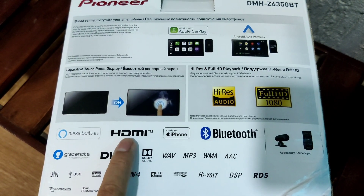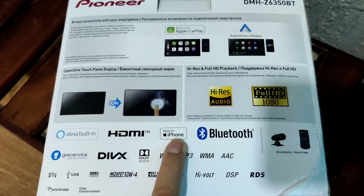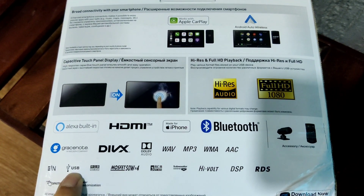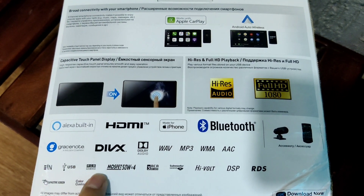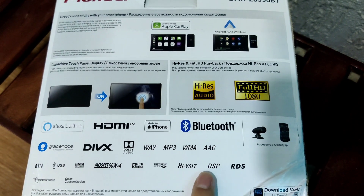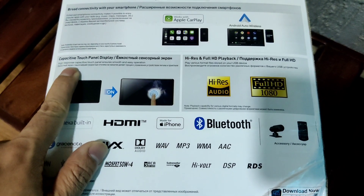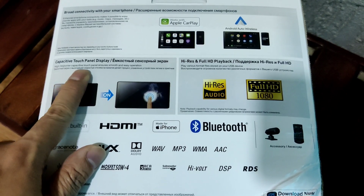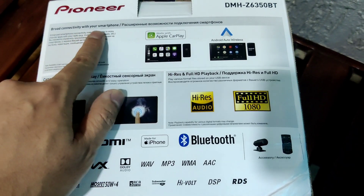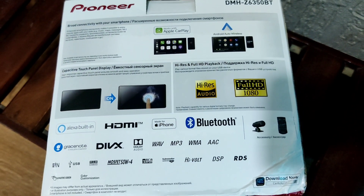It has an HDMI port, so you can connect a Fire Stick if you want. It also supports Siphon and comes with a USB Type-C port, AUX input, and RGB input. It comes with DSP as well, and importantly, features a capacitive touch panel display with broad smartphone connectivity options.